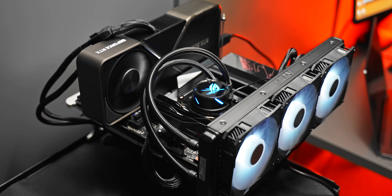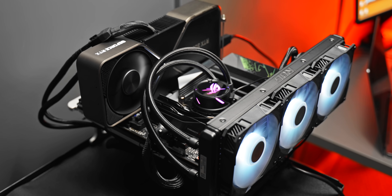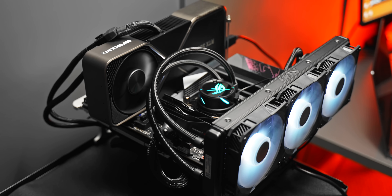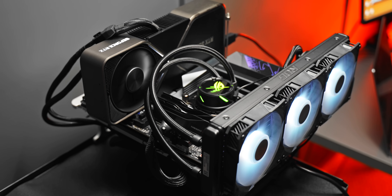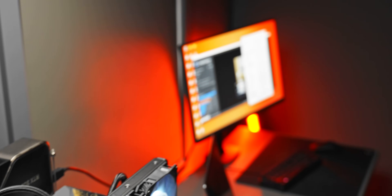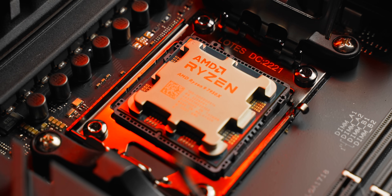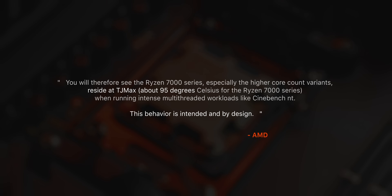The test bench has a 360mm liquid cooler at full fan speed, full pump speed, and room ambient temperature is around 21 degrees. So it's not a cooling problem, and it's not a broken motherboard or BIOS issue. According to AMD, these temperatures are intended. The new CPUs will pull as much power as they can before hitting that 95-degree temperature target — also known as TJ Max — purposely running at that temperature to allow for more power draw, higher clock speeds, and more performance.